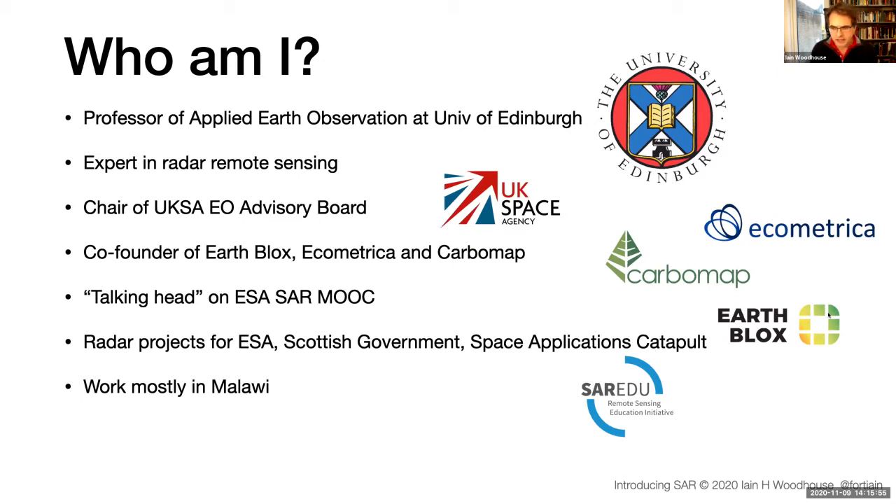I have first-hand experience using radar remote sensing in practical environments — projects for ESA, the Scottish Government, the Space Applications Catapult, and more recently International Partnership Projects run by the UK Space Agency.